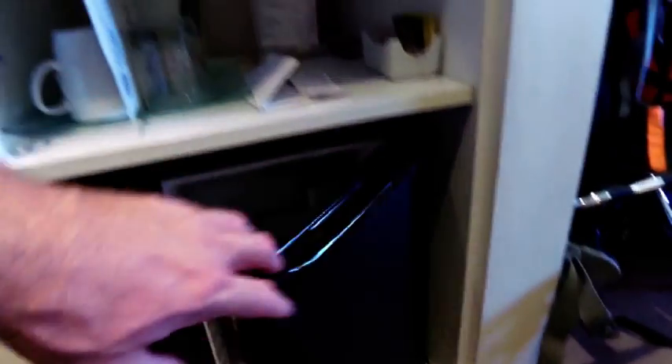On this side we have a big storage space. We've got a little safe down the bottom there, and more storage space here. There's a kettle, teas and coffees, and the minibar, of course.